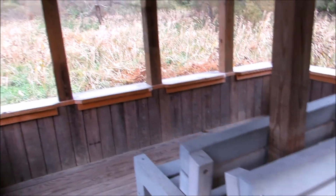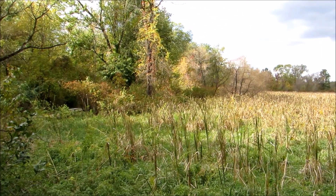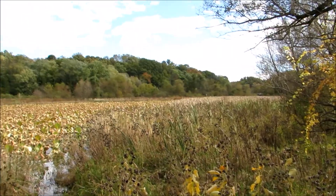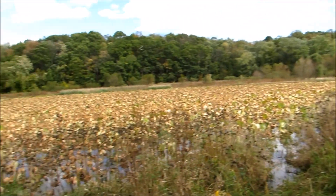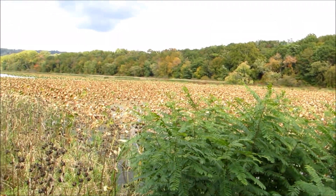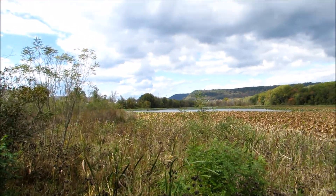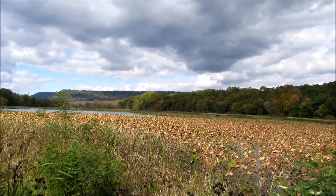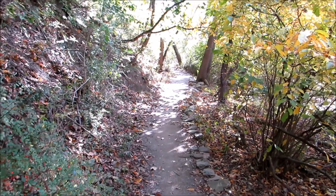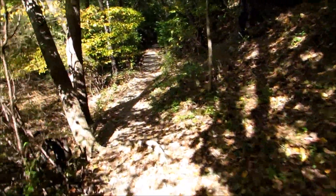They do have some nice, quieter places to come and sit and look out. Right now I'm on what's called the E3 — the Eastern Shore Trail — probably the most secluded section of the park here.